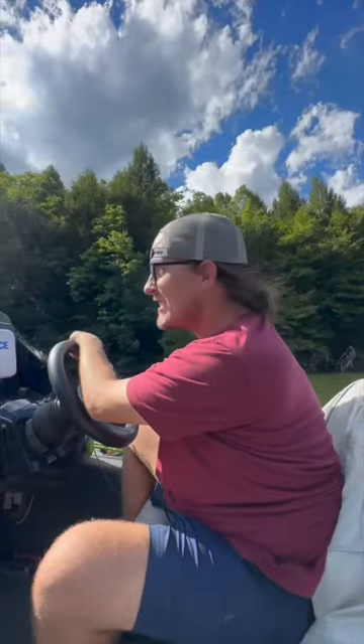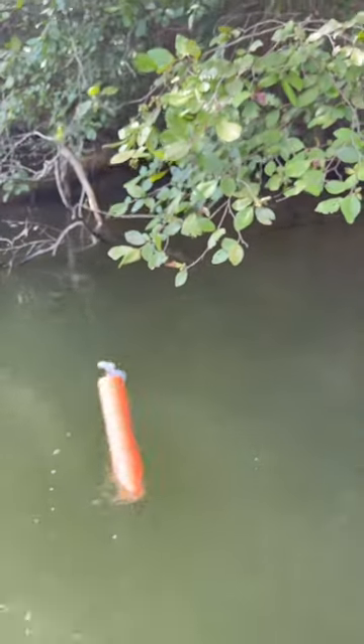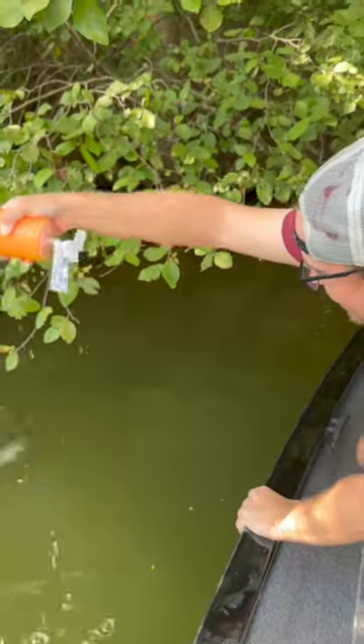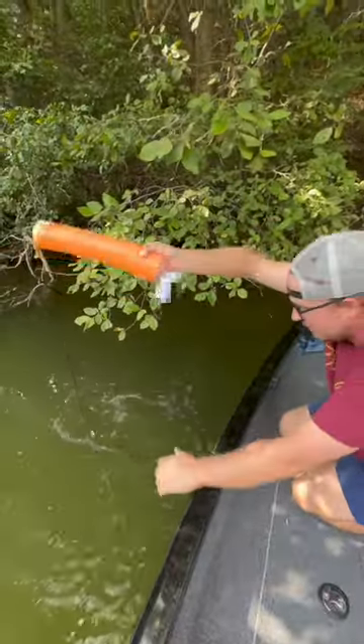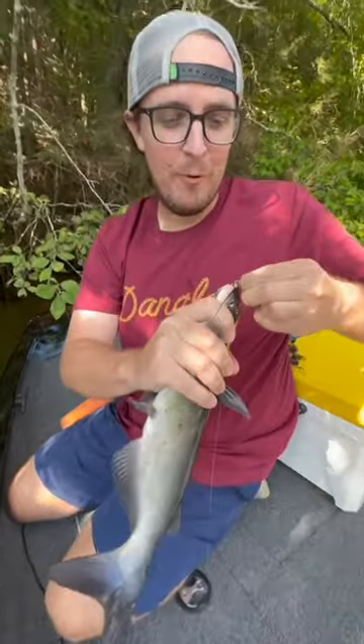All right, this is the next day and we got one on — on the gizzard shad, baby! There it goes, there it goes. What do we got? We got something! That's a fun time right there. Oh yeah, nice channel cat. That's not a giant by any means, but that'll fry up right there.